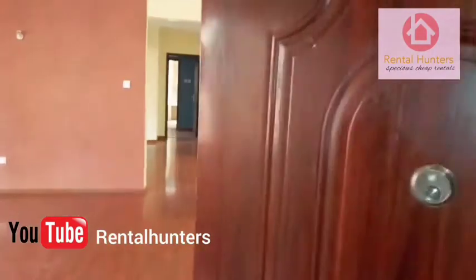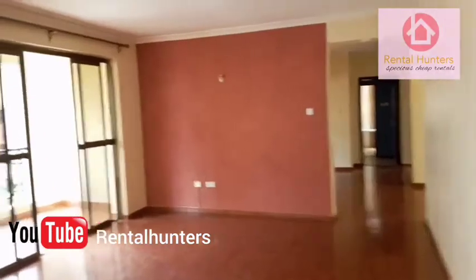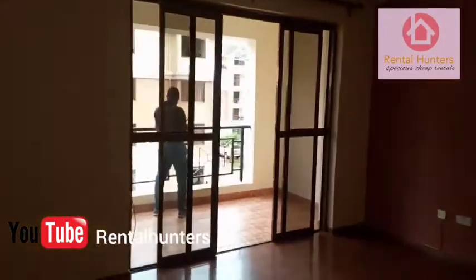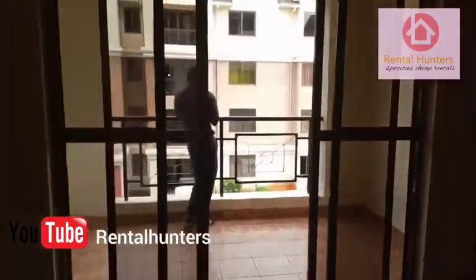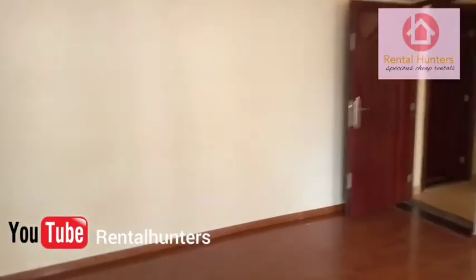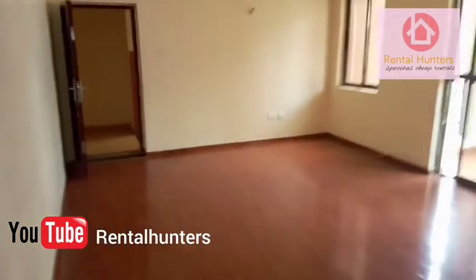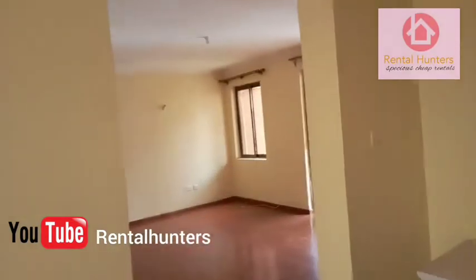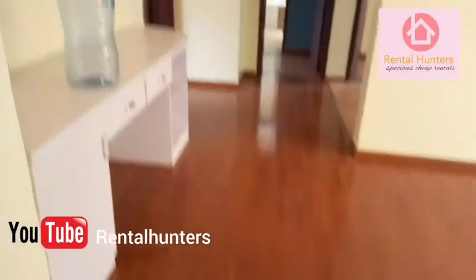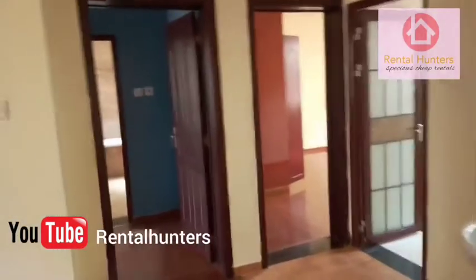Okay, this is the house. This is the sitting room. That is the balcony. The sitting room is actually big. As you can see, that is the sitting room and there is a wide space here, which separates the bedrooms.